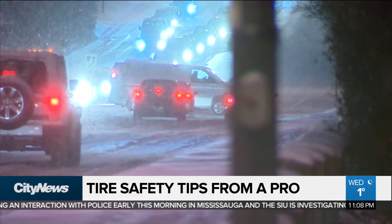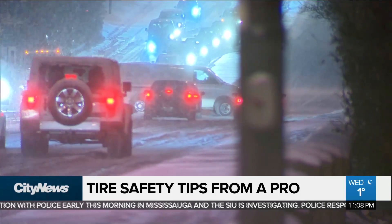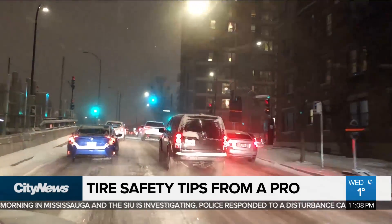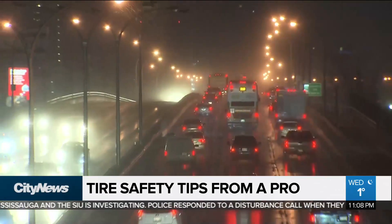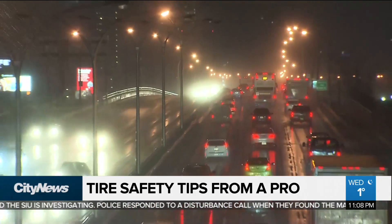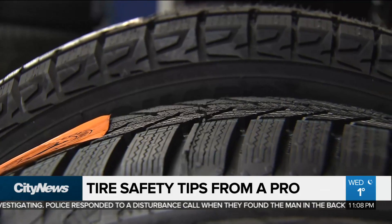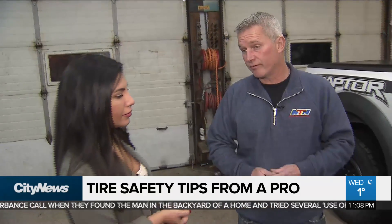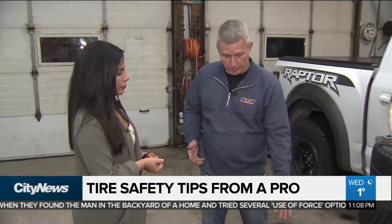Lake says to check for corrosion every 100,000 kilometers of driving and to be sure to torque your wheels. The best time to check is now, when it's time to switch your tires to winter. The quality of rubber compound is so good today that you can virtually buy any winter tire and they'll be far superior to any all-season tire.